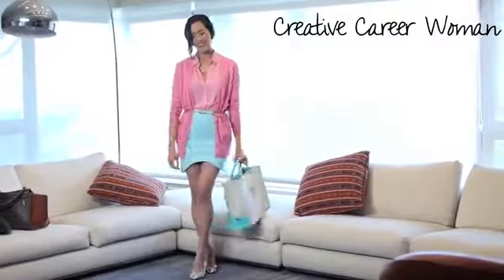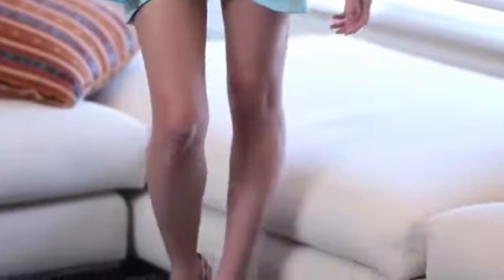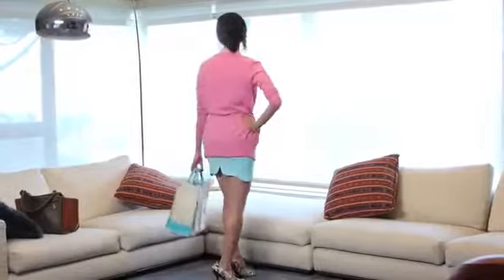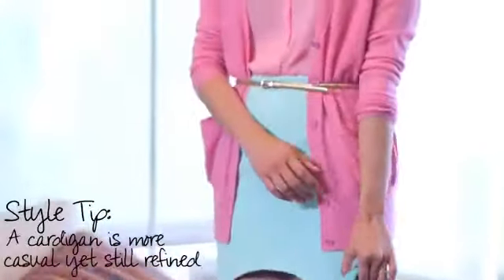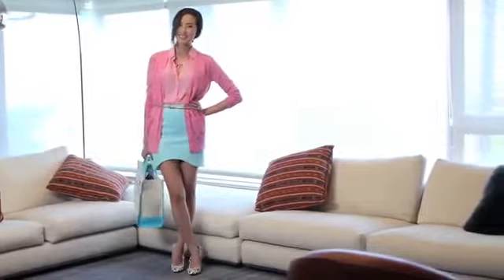If you work in a more creative professional environment, you can go a little more creative with mixing prints and colors, as long as you keep to classic silhouettes. Instead of focusing on one color, you can color block and contrast colors to create a standout, bold outfit. A lightweight cardigan is a perfect piece for the summer — it's more relaxed than a tweed jacket yet still polished and preppy.